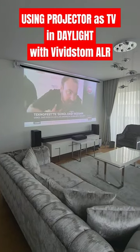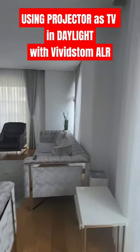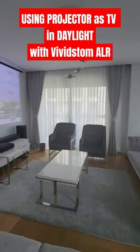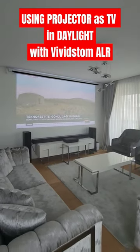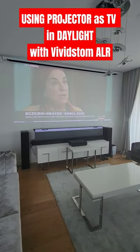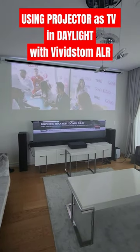Welcome to Home Cinema and Tech Review quick tips. In this video, the room is extremely bright and all the windows are open. Window size is probably about three meters and above. This is just to show you if you can use the Vivid Storm ALR screen as a TV right now.